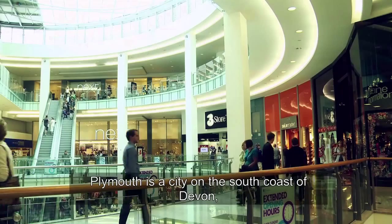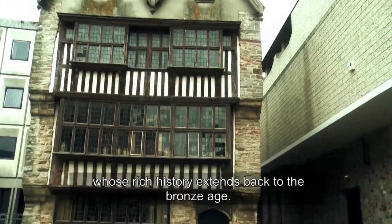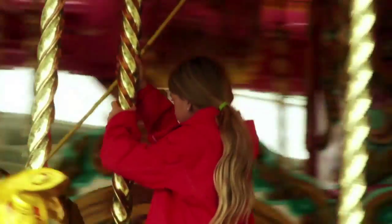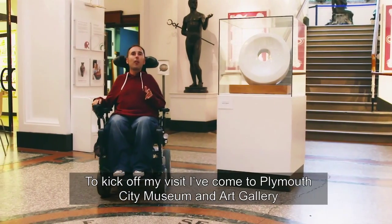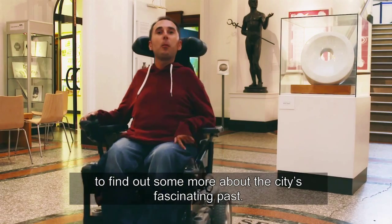Plymouth is a city on the south coast of Devon whose rich history extends back to the Bronze Age. To kick off my visit I've come to Plymouth City Museum and Art Gallery to find out more about this city's fascinating past.